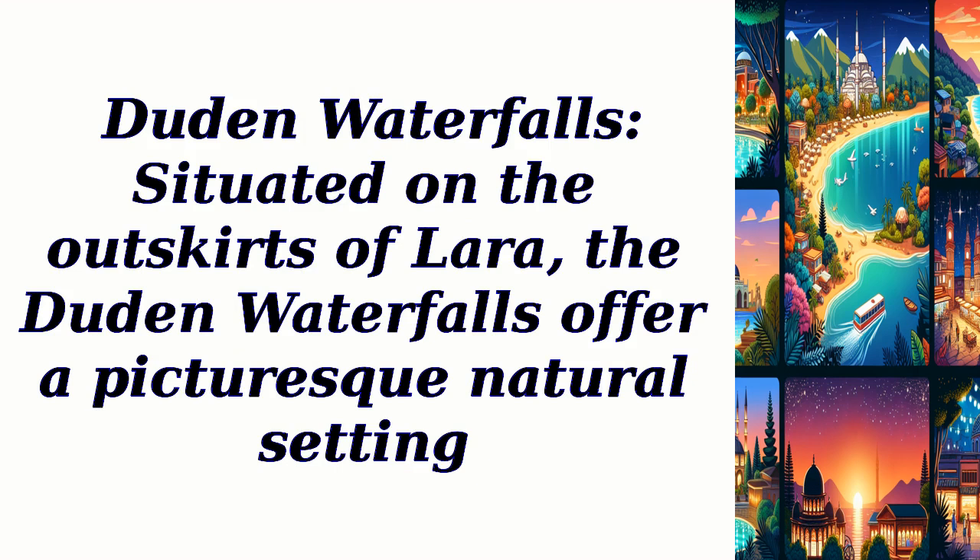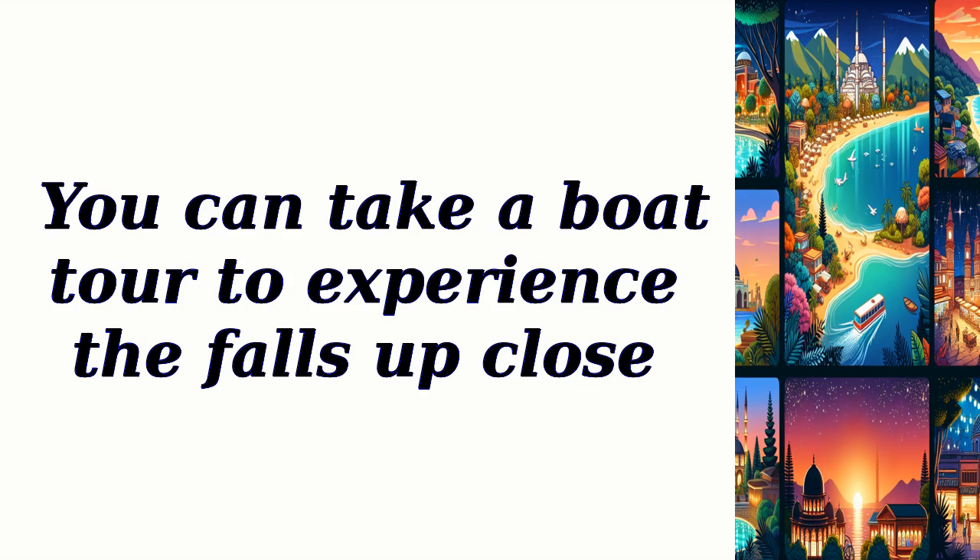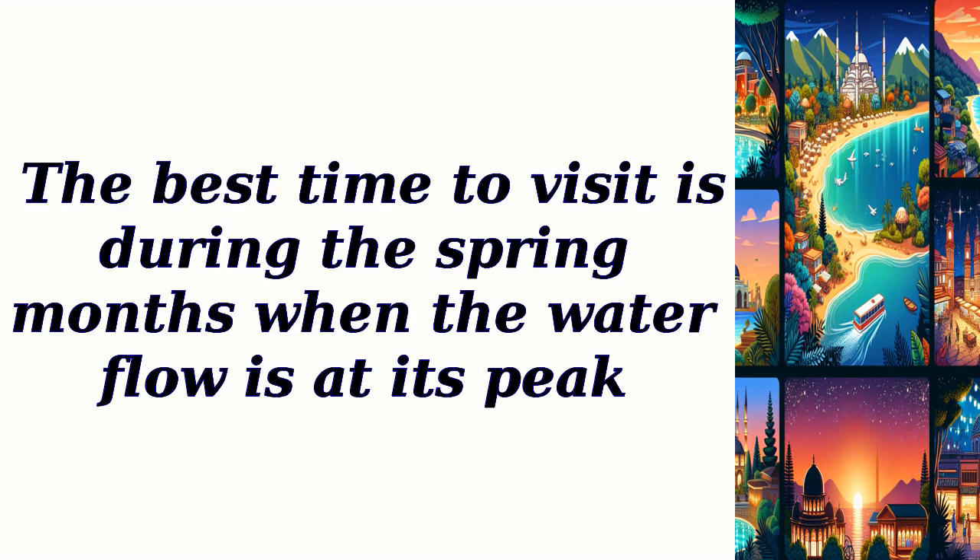Duden Waterfalls: situated on the outskirts of Lara, the Duden Waterfalls offer a picturesque natural setting. Marvel at the cascading waterfalls and enjoy the serene atmosphere. You can take a boat tour to experience the falls up close. The best time to visit is during the spring months when the water flow is at its peak.